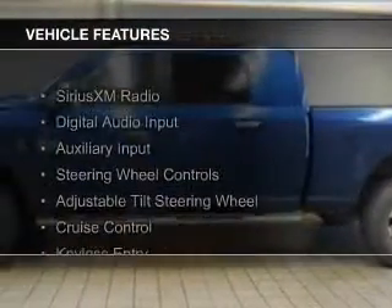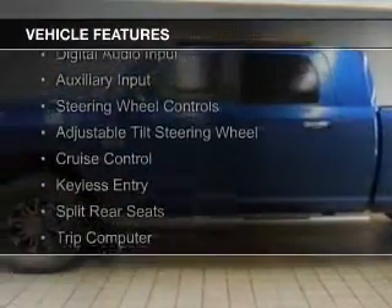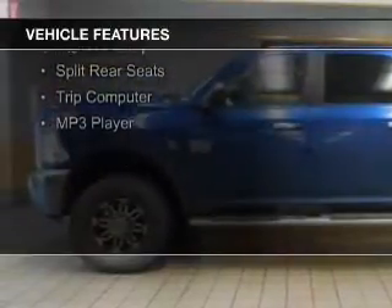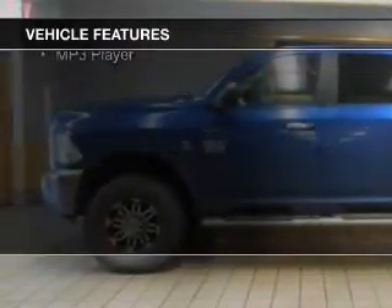The features include Sirius XM satellite radio, digital audio input, an auxiliary input, steering wheel controls, and an adjustable tilt steering wheel.